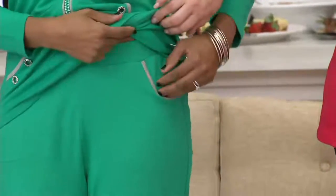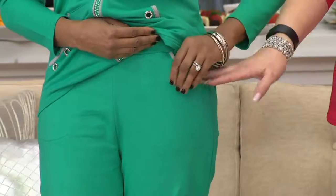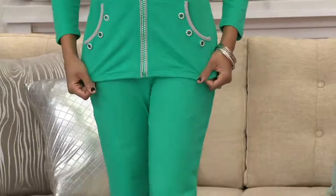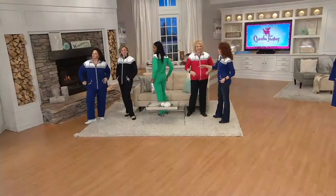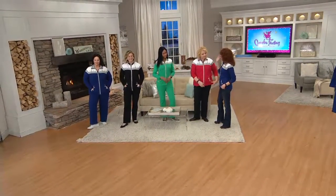There's even a little contrast color on the opening of the pocket there — how cute is that! And guess what, this is 95.5% cotton, 5% spandex, so you get that nice stretch, and it's done in French terry. What size are you wearing?